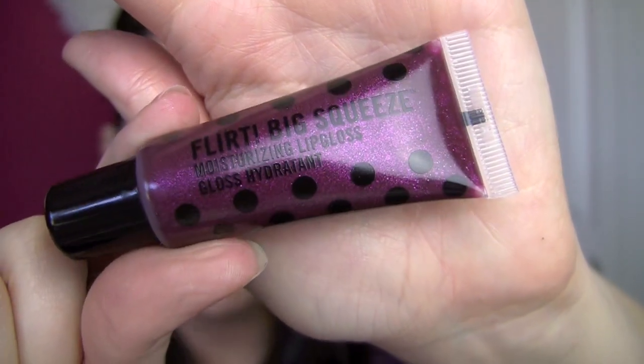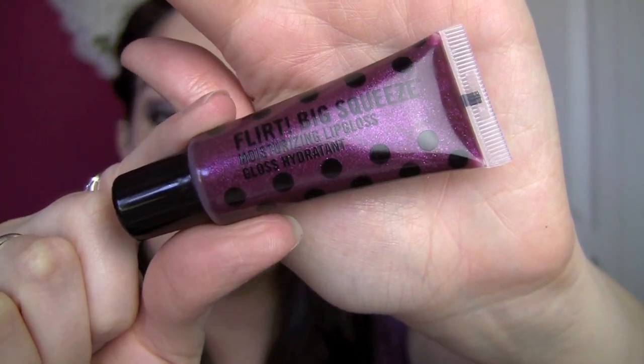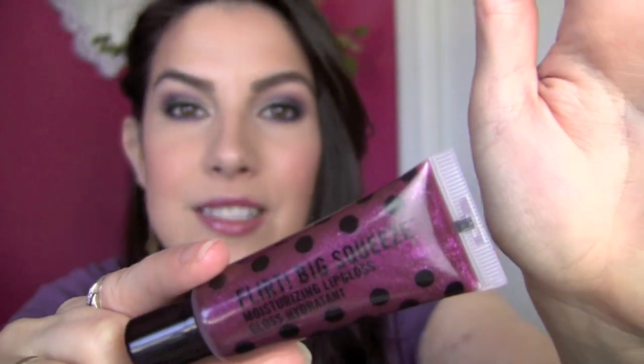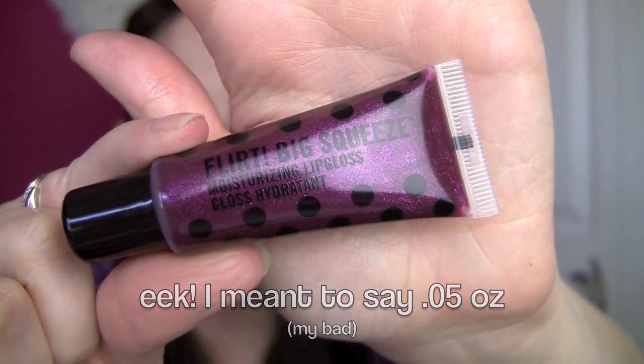I just thought it looked beautifully shiny, juicy — just a softer take on the deep berry lip that a lot of us love for fall. Here is an up-close look at my tube. It says Big Squeeze, but don't think this is some kind of jumbo size. It's 0.5 ounces, which is pretty standard for squeeze tube lip glosses.